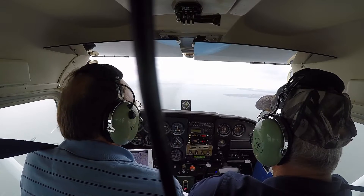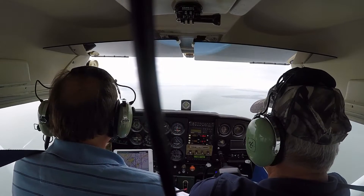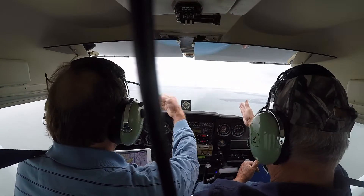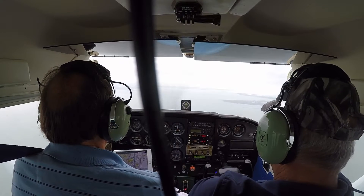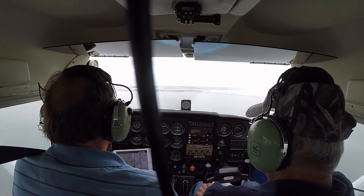Alright — 3-6, thank you. 3-6. Sorry. I'm going to go down parallel and hook a left. Hook a left. Report left downwind. Yeah, the pattern altitude is 1,000 feet.